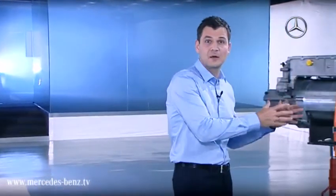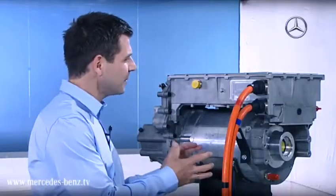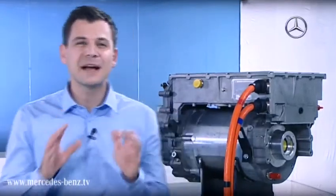In a car, the electric motor is naturally much more complex and therefore larger, but in principle it works in the same way. Here too, electrical energy is converted into mechanical propulsion.